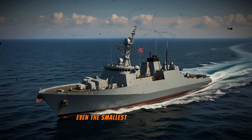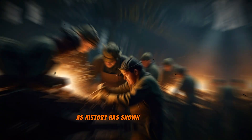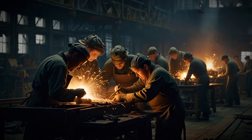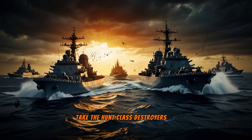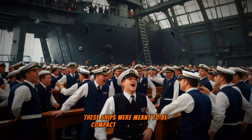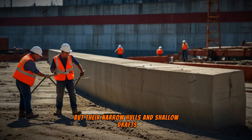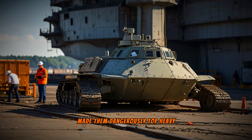In shipbuilding, even the smallest design flaw can lead to disaster, as history has shown us time and again. Take the Hunt-class destroyers of World War II. Designed in a rush by the Royal Navy, these ships were meant to be compact and affordable, but their narrow hulls and shallow drafts made them dangerously top-heavy.